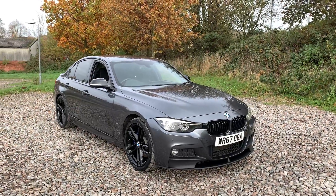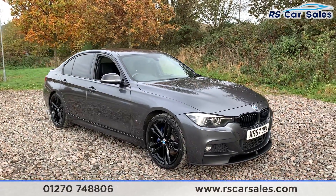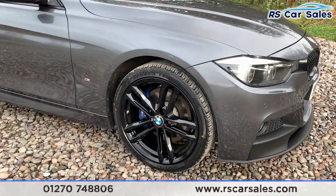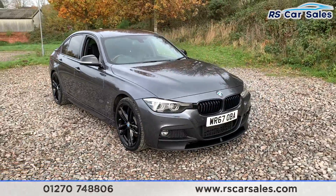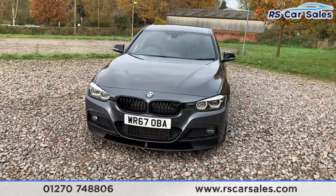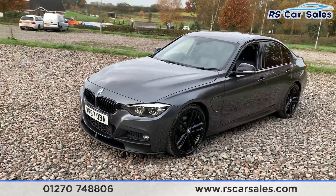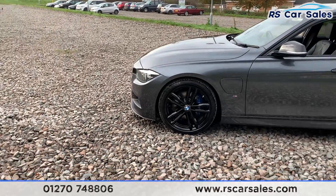Here we have a 2017 67-plate BMW 330e M Sport Shadow Edition. With this vehicle you get four superb unscratched, unmarked 19-inch alloy wheels in gloss black. Just behind we have the blue M Sport brake calipers. We also have the LED headlights, as well as the black kidney grilles M Sport styling kit. You get the black front splitter spoiler extension and also a rear diffuser.